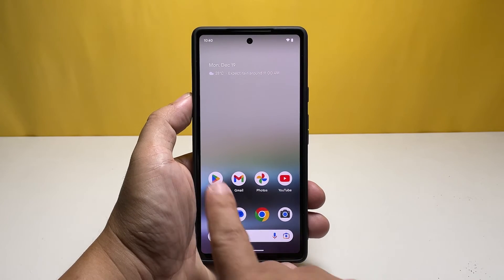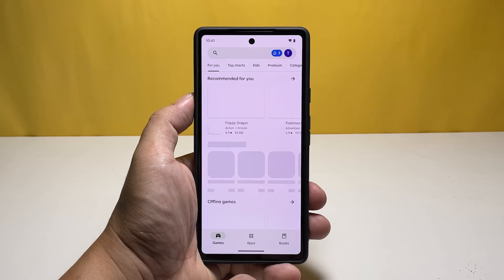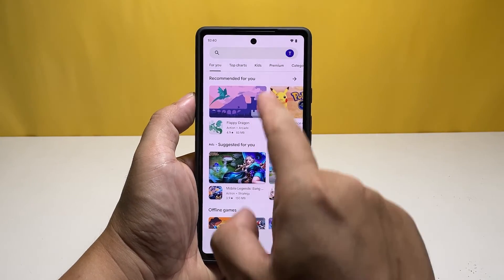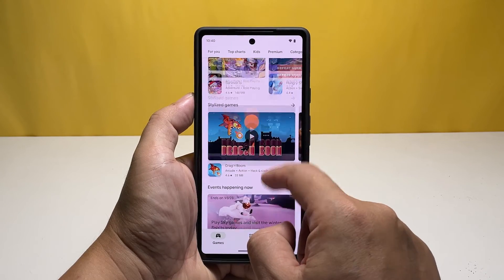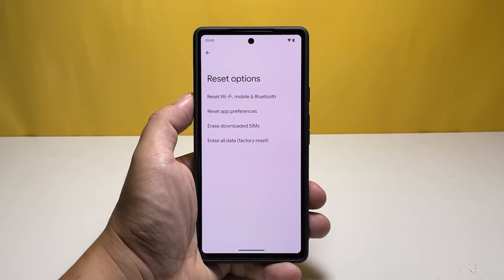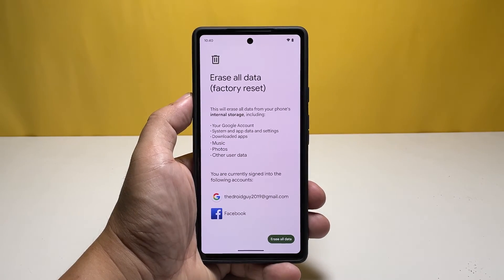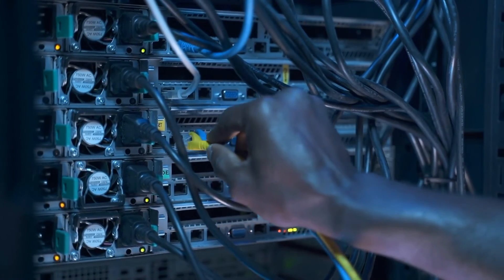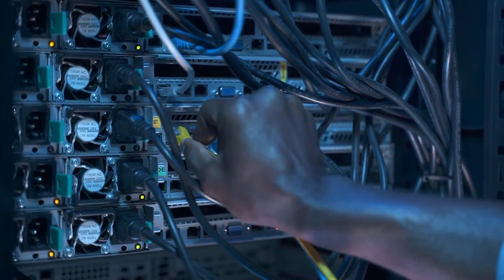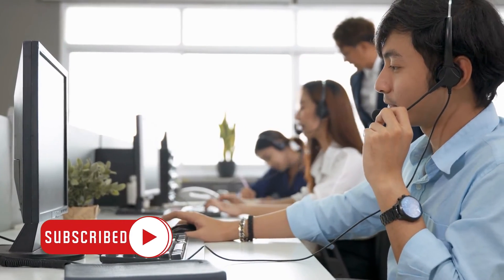The network reset takes just a few seconds and in most cases is enough to fix the problem. Continue using your Pixel 7 and be observant — if the problem still occurs from time to time, you may need to factory reset your device. You might also want to contact your service provider about your account and network status in your area. We hope this troubleshooting guide helps — thanks for watching.